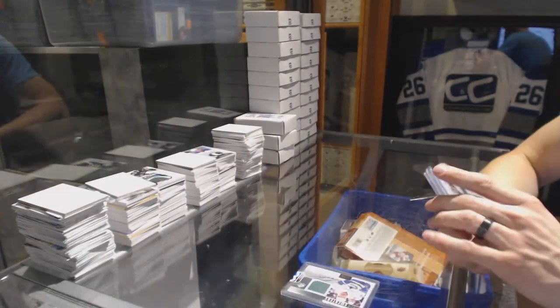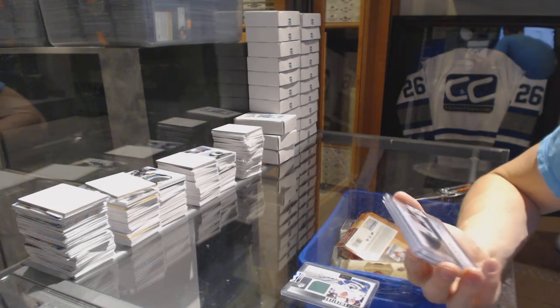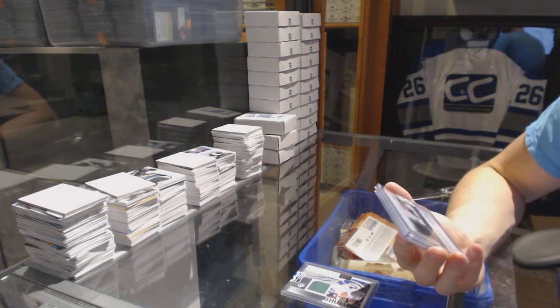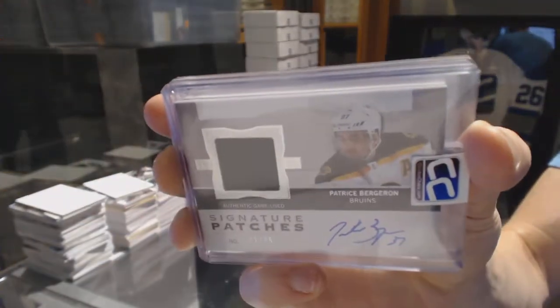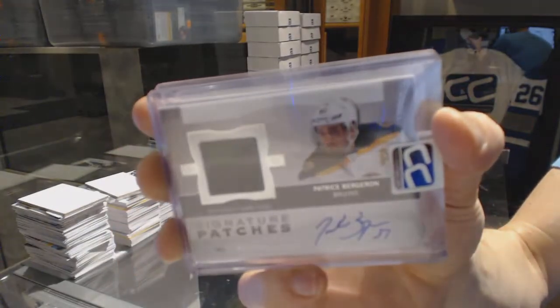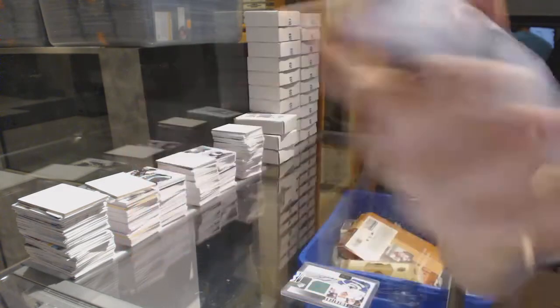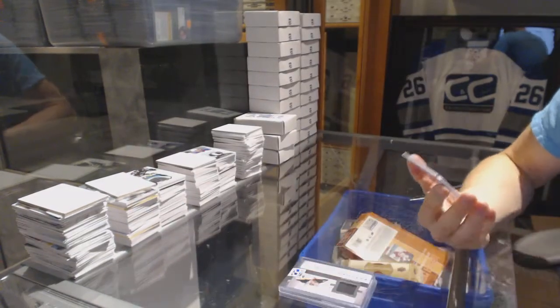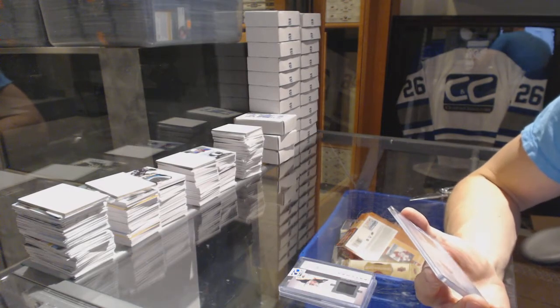We've got a 12-13 Upper Deck The Cup Signature Patches numbered 1 of 75, Patrice Bergeron. 12-13 Upper Deck The Cup Signature Patches, 1 of 75 Patrice Bergeron.